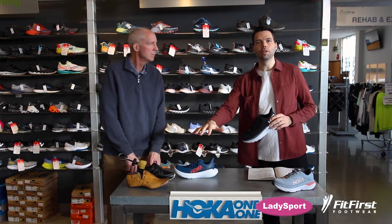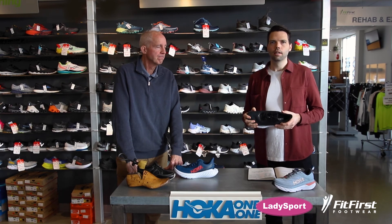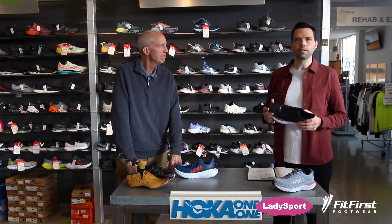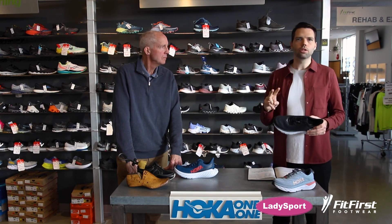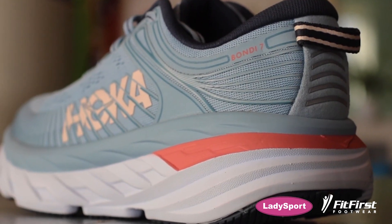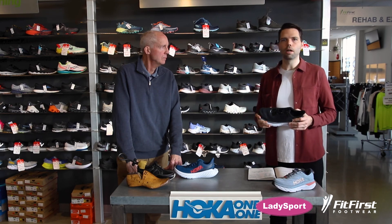Now that we've learned and defined some of the terms we're referencing and the pathologies that we'll want to be looking at, let's look a little deeper and explore specific models. Stay tuned for the next video, part two, where we'll look at the Bondi 7 and the Clifton 7 — our two most important and best fitting Hoka models in the store.